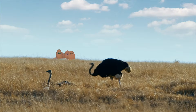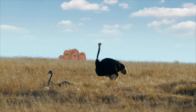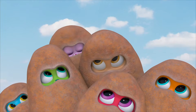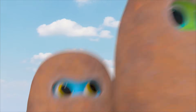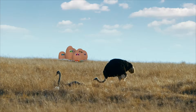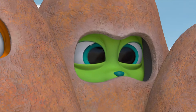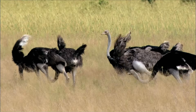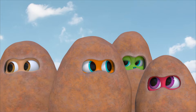There they are! Wow, they're even bigger close up! You know, we haven't seen any ostriches stick their head in the sand yet.